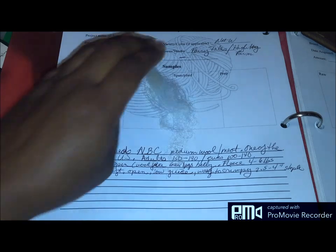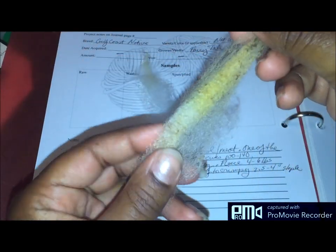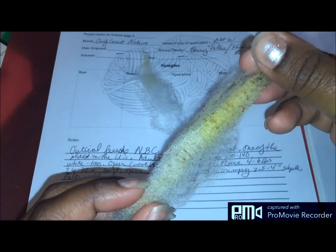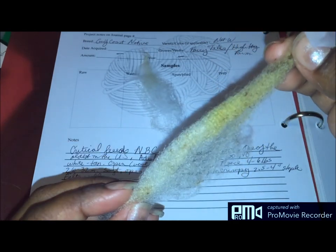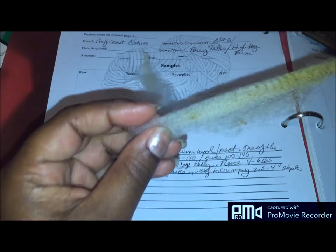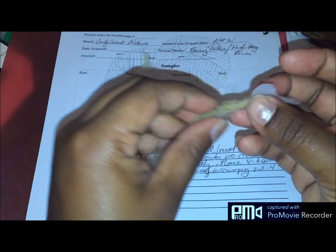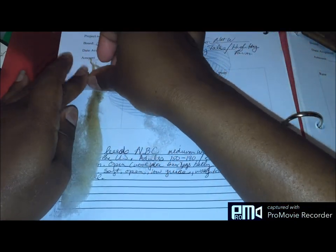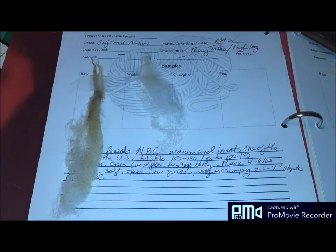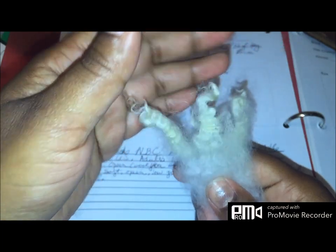I have examples here. This is the raw — you can really see that crimp in there. Beautiful crimp, and this is a really nice staple length, at least five inches or so. And then this is the washed one. Look at that crimp — beautiful crimp.